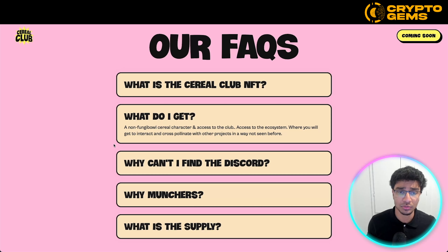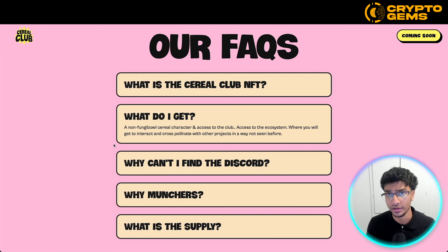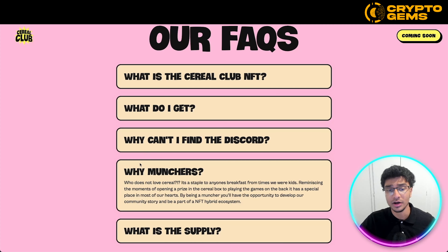What do you get exactly? A non-fungible Cereal character and access to the club — access to the ecosystem where you will get to interact and cross-pollinate with other projects in a way not seen before. If you're looking for the Discord, to be a muncher and join the Discord, you need to be invited by a different muncher. Certain NFT communities will be invited as part of their ecosystem launch. Why munchers? Who does not love cereal? It's a staple to anyone's breakfast — reminiscing the moments of opening a prize in the cereal box or playing the games on the back. By being a muncher, you'll have the opportunity to develop the community story and be part of an NFT hybrid ecosystem.